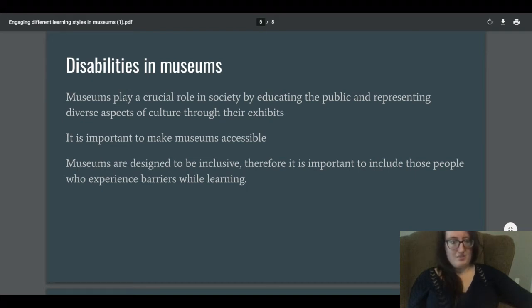The word 'accessible' is very broad. Accessibility doesn't just mean making sure a space is wheelchair accessible — it means accommodating different learning styles, different backgrounds, and making sure exhibits are visually understandable. Museums are designed to be inclusive, so it's important to include those who experience barriers while learning. Many museums have ways to make sure that disabilities and different learning styles are included.